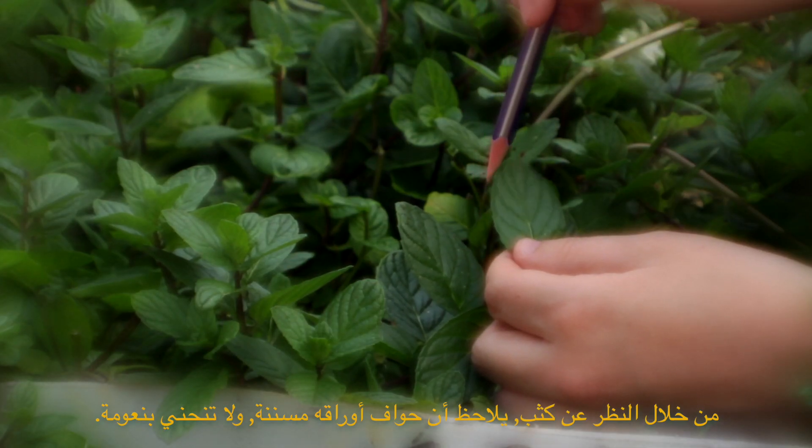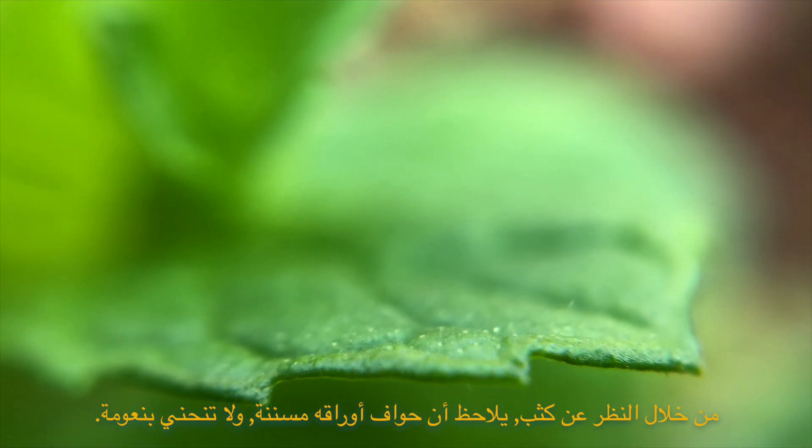Upon closer inspection, the edges of the leaves are actually serrated, not smoothly curved.